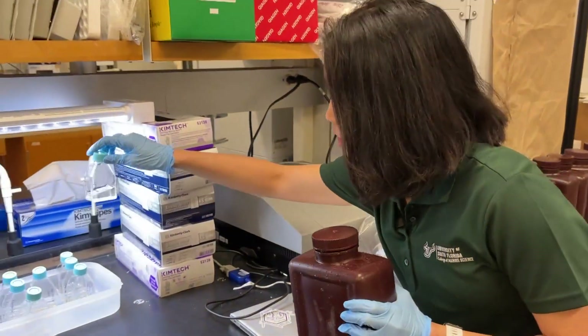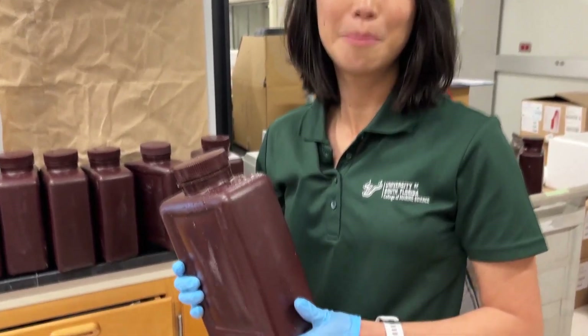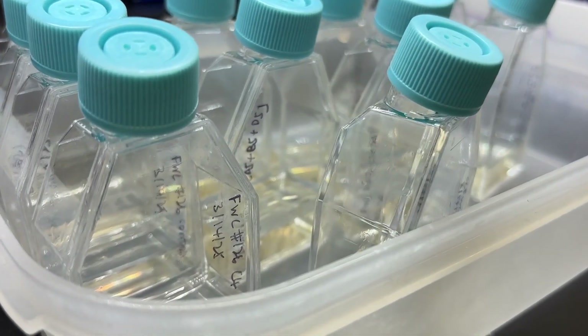These are cultures that we maintain in the lab. At this USF St. Pete lab, every time there's a red tide bloom, FWC would go out on boats to collect samples — samples of Florida Karenia brevis, or red tide blooms, are tested.